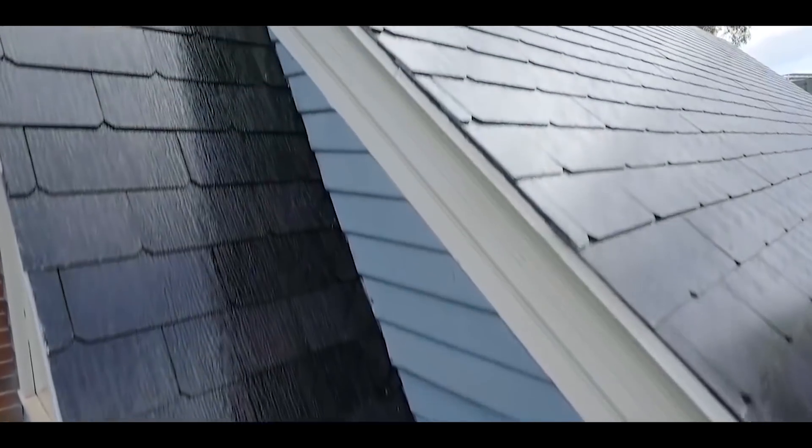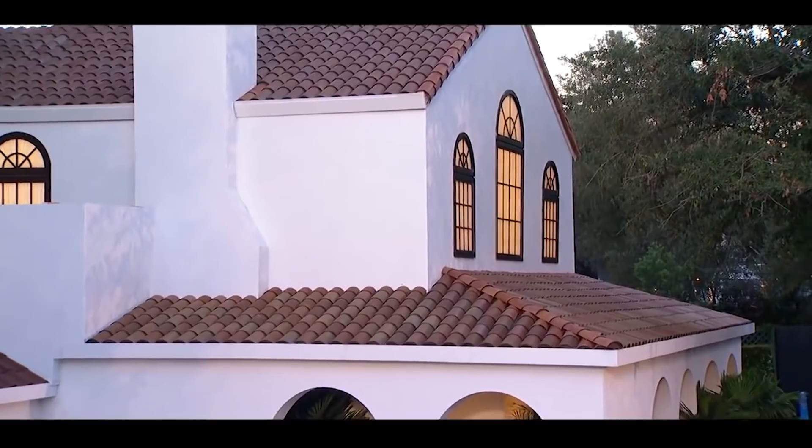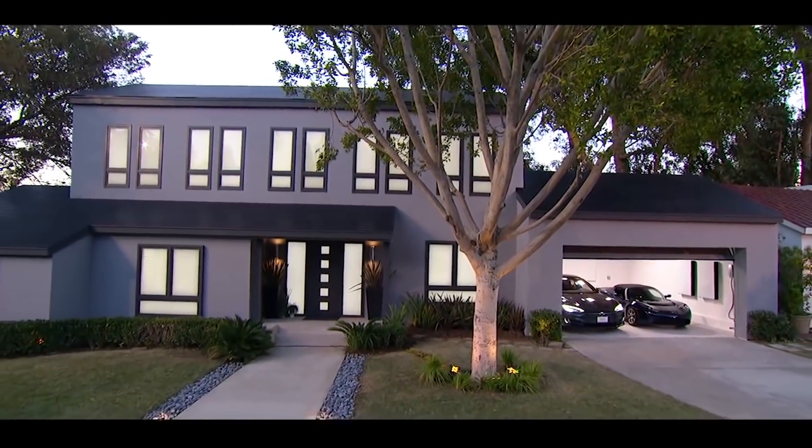This is the first time we've seen someone integrate the cell into the tile itself, but it's not the first time someone has tried to integrate solar panels into a flush mount on your roof. The tiles come in four different styles: a textured glass tile, a slate glass tile, a Tuscan glass tile, and a smooth glass tile, allowing them to fit almost any style of home.